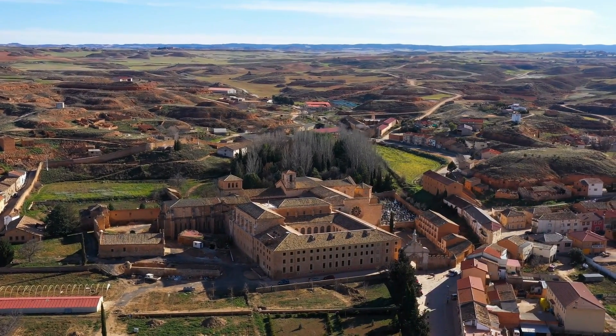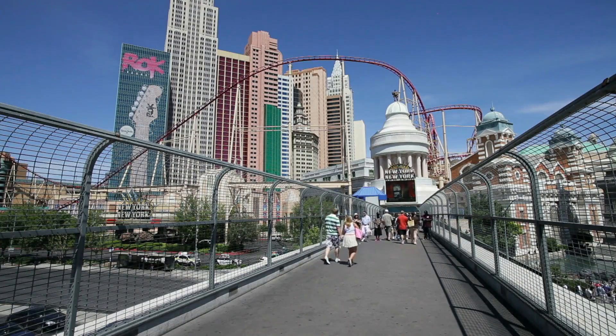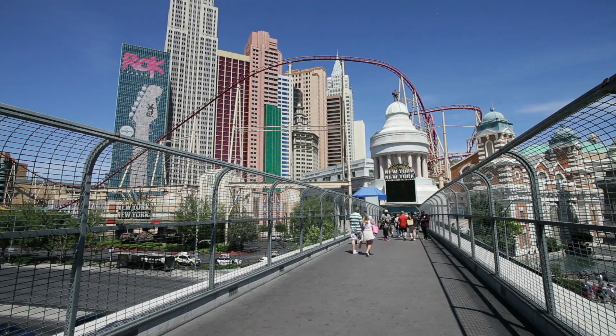Number 7 brings us to Spanish Oaks, where charming homes and lush landscapes create a truly picturesque setting. Enjoy the community pool, spa, and walking trails, all while being just minutes away from the strip.